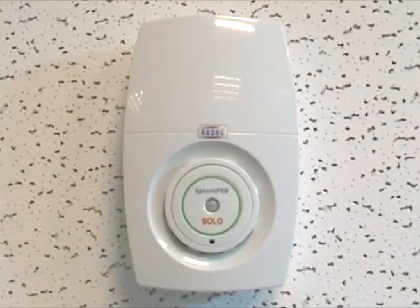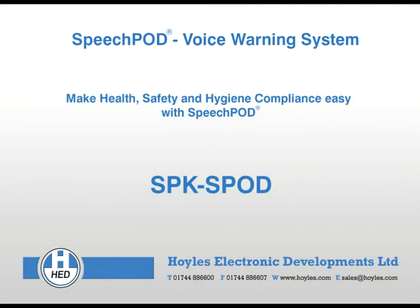SpeechPod is used by thousands of businesses and is a truly unique product with endless opportunities. How could SpeechPod assist your business? Why not give us a call and demonstrate your commitment to a healthy, smoke-free facility?